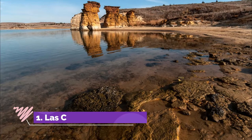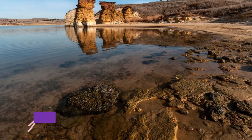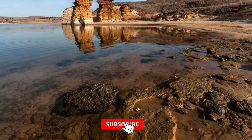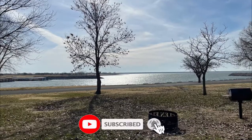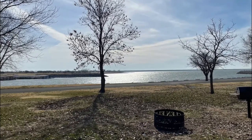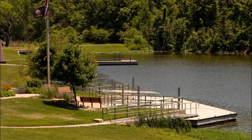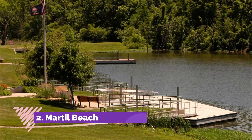Number one: Las Cuevas Beach. Just six kilometers south of the old fortified town of Asilah, Las Cuevas Beach lies at the bottom of rounded, dusty cliffs that give it protection. It's not the easiest route along the steep and dusty track from the road down to the sand.